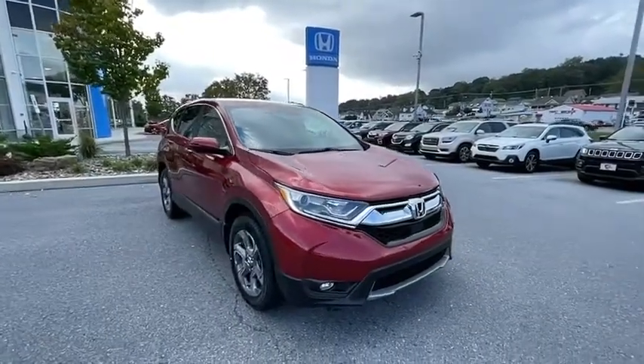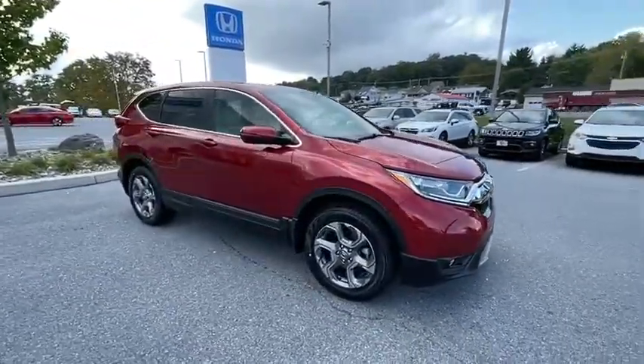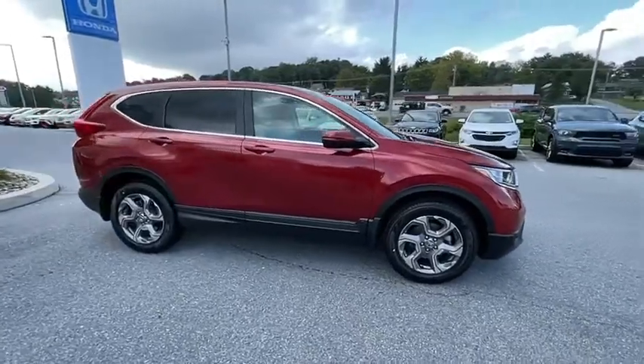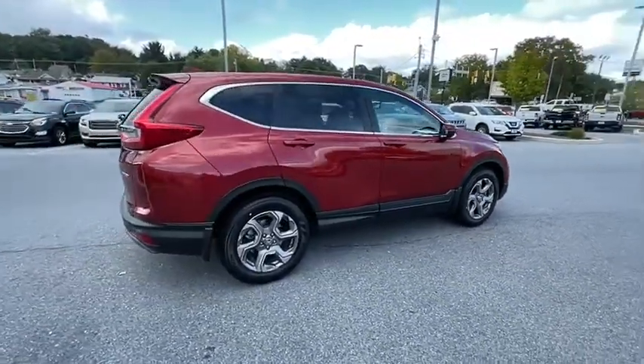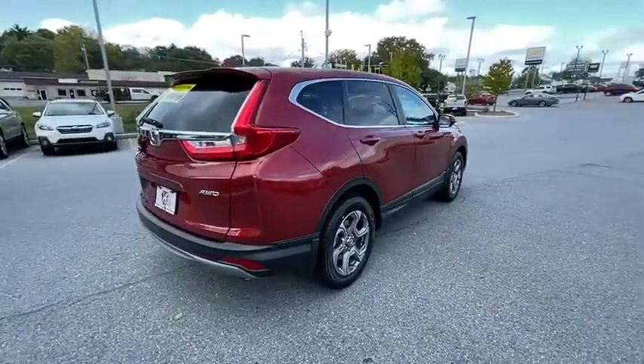Looking for the right vehicle? Check out a 2019 Honda CR-V — a top recommended vehicle because of its car-like driving manners, good value, cool technology, and comfy interior.